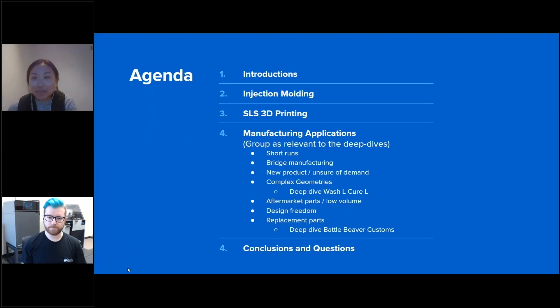Hi everyone, my name is Megan. I work on the supply chain team at Formlabs and I'll be talking about using SLS 3D printing in place of injection molding in today's webinar with Michael.